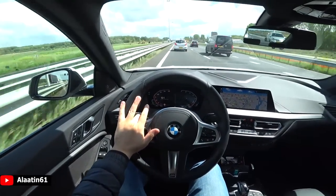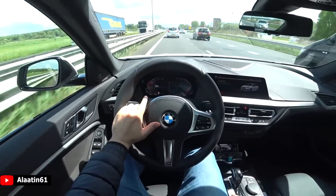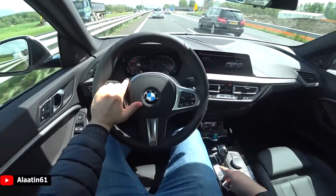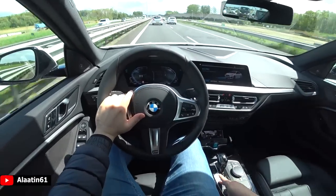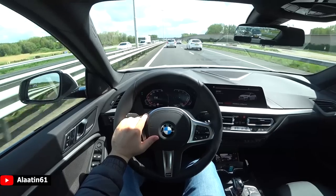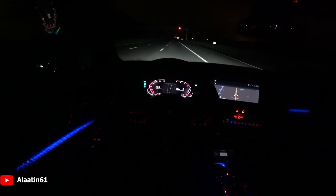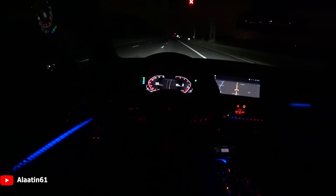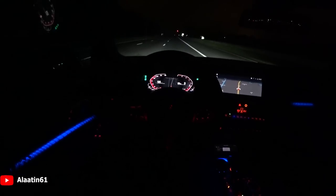This dial is now in Sport mode — white and red colors are used. When you put it in Comfort mode it turns orange, and in Eco Pro mode it turns blue. The fuel economy of this car is 5 liters per 100 kilometers. In the real world it's around 6 to 6.5 liters per 100 kilometers. With my driving style it's 7 liters, as I'm flooring it sometimes during the test drive.